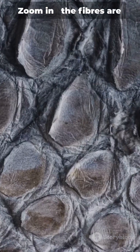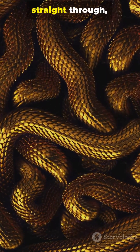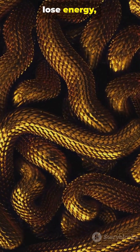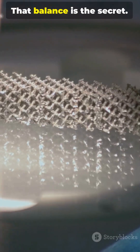Zoom in. The fibers are stacked in a twisting, plywood-like Bouligand structure. When a crack tries to run straight through, the twist forces it to turn, lose energy and stop. Hard on the surface, forgiving underneath — that balance is the secret.